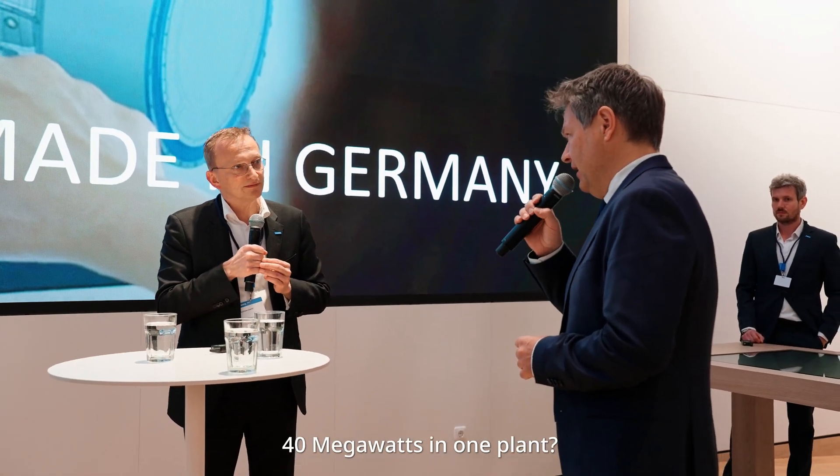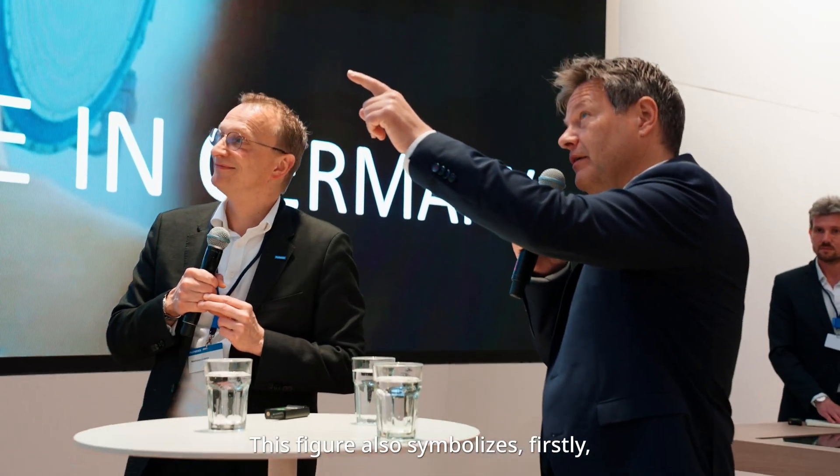40 megawatts in one unit? In one unit. This number is important to understand what it means for technology, for industrial power — the possibilities it opens up.